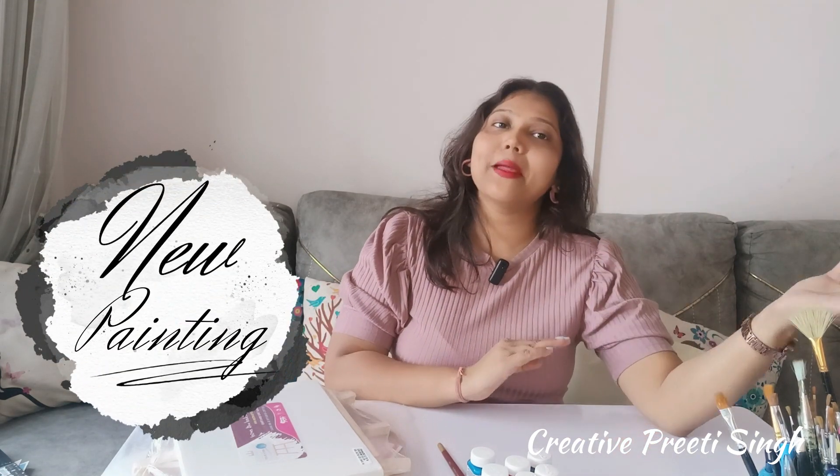Thanks for watching, and like and subscribe. Stay tuned and keep supporting me. Bye-bye!